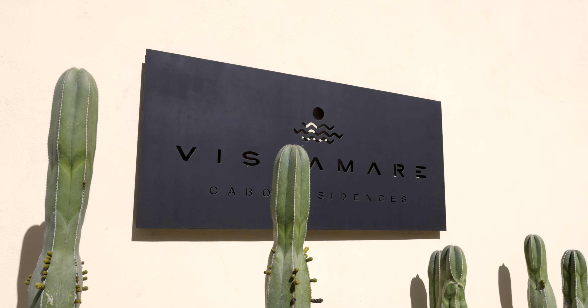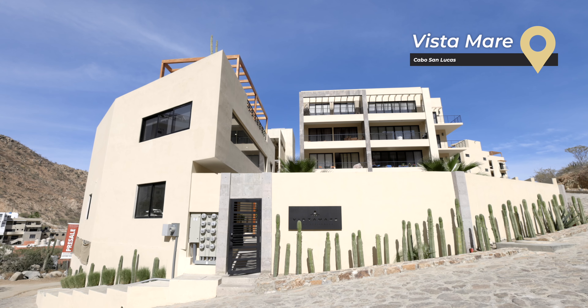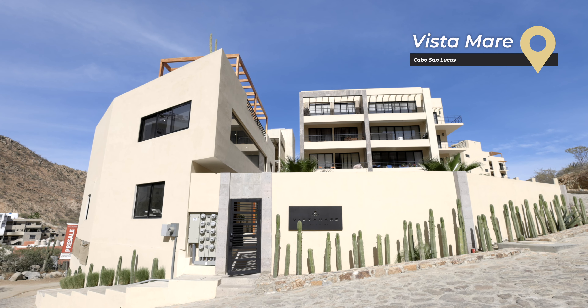Ladies and gentlemen, welcome to unit 1304 at Vista Mare. This is a 1,200 square foot condo with a more than 200 square foot terrace that offers you million dollar views for less than half the price. Come take a look.